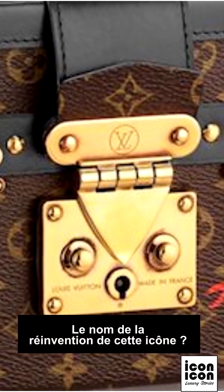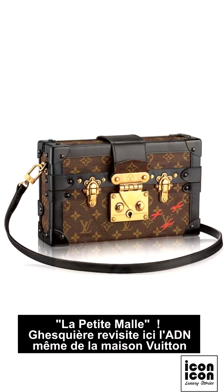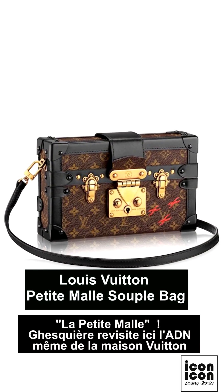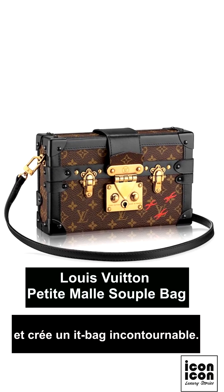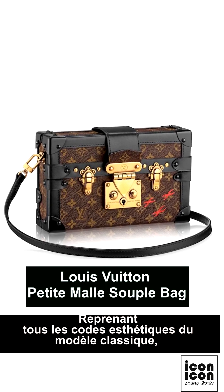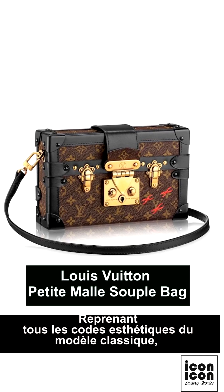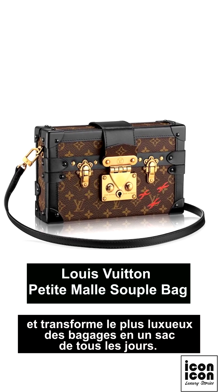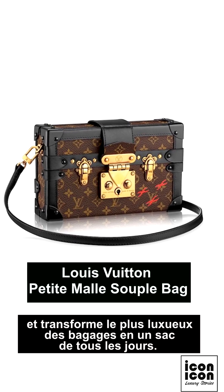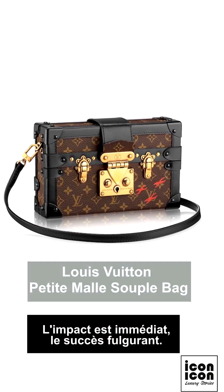What is the name of this iconic reinvention? The Petit Malle. Ghesquière revisits the very DNA of the Louis Vuitton house and creates an essential it-bag. Retaining all the aesthetic codes of the classic model, he adds a shoulder strap, transforming the most luxurious luggage into an everyday bag. The impact is immediate and the success is dazzling.